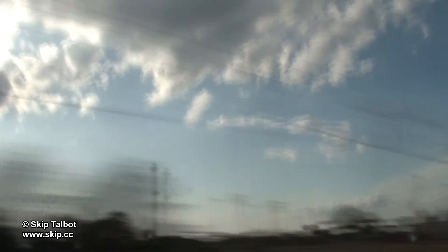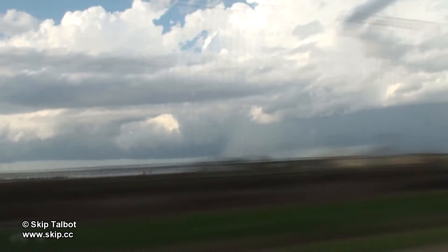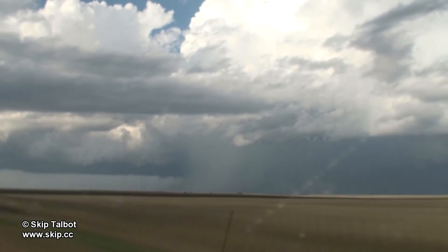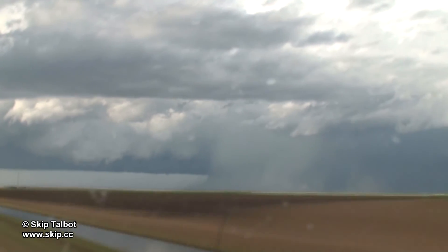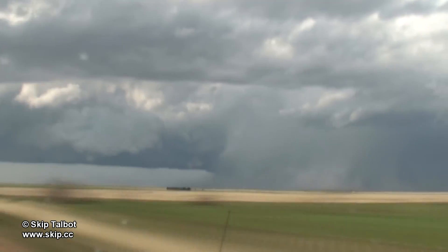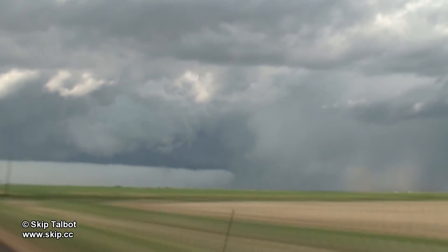The storm was also moving north, so getting into position would be difficult and take some time. That might be part of the rain-free base and the storm's flanking line extending off to the left, with the precipitation core off to the right — the opposite of what you'd normally expect. I never got in front of the storm and I don't think it produced any tornadoes, despite the radar indicating a tornadic vortex signature on the northern flank of the storm.